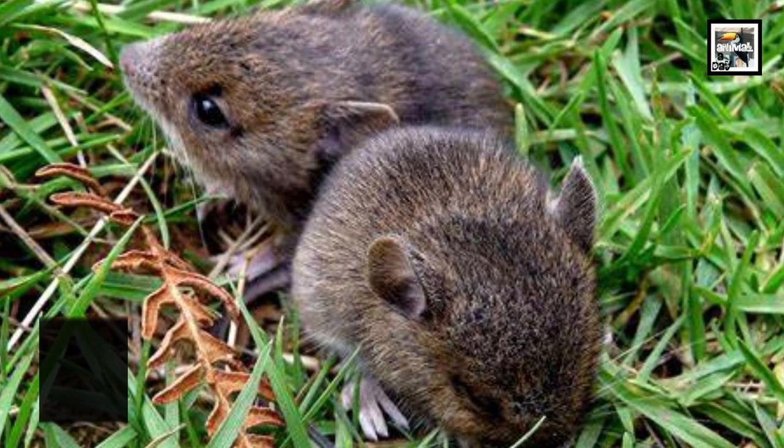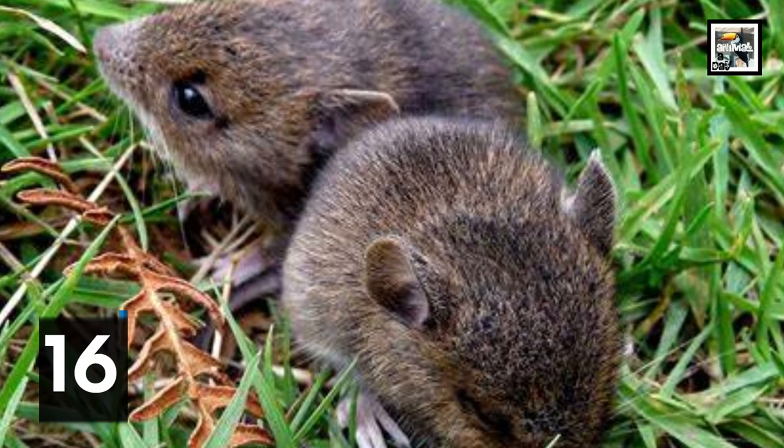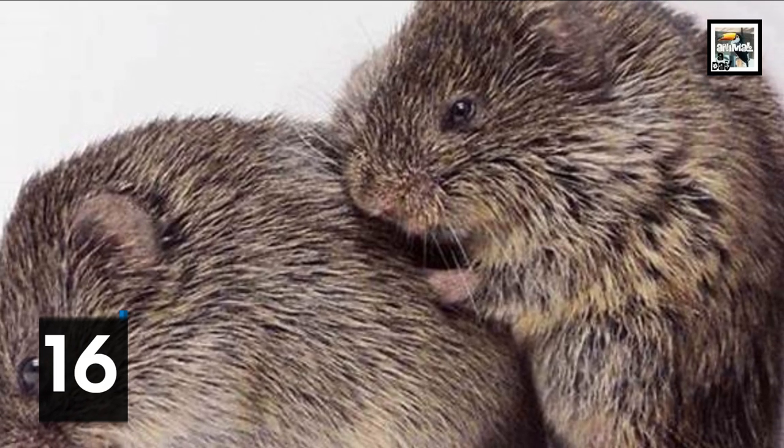Voles are thought to have an advanced level of empathy not normally found in creatures of their intellect. If one vole is harmed in any way, others can sense this and will groom the abused rodent more than they would have otherwise.